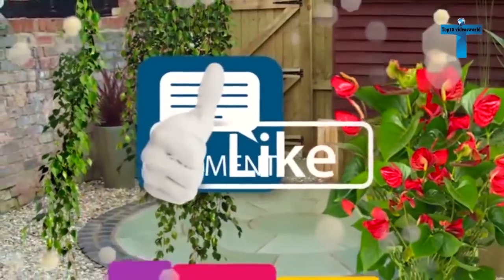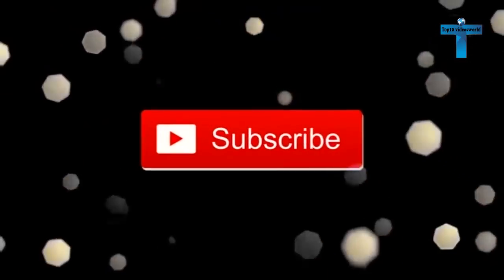If you liked this video, don't forget to like and subscribe to the channel, and let us know your thoughts in the comments below.